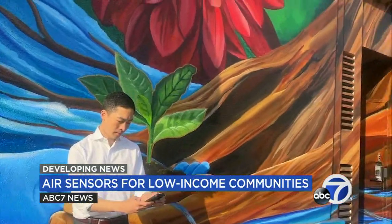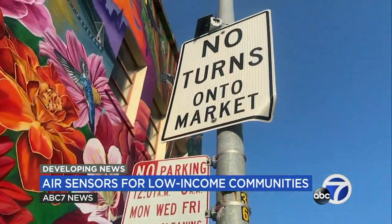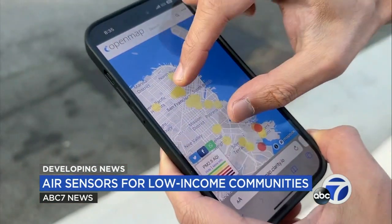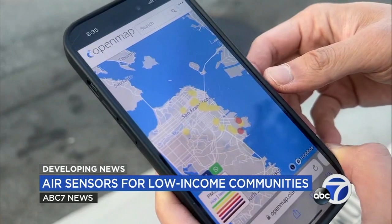Executive Director Eddie Ahn tells me they started this tracking in 2020 because of the wildfires then. Today, residents can check the data online in real time, and they're seeing the impact from these current wildfires. Air quality has gotten significantly worse, particularly in eastern San Francisco, where there is a dearth of air quality sensors for low-income households. That's been a challenge — air quality readings have taken a big dip and gone to the red zone, meaning people should stay indoors.